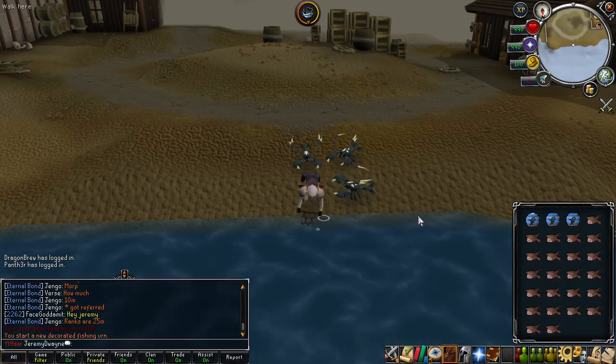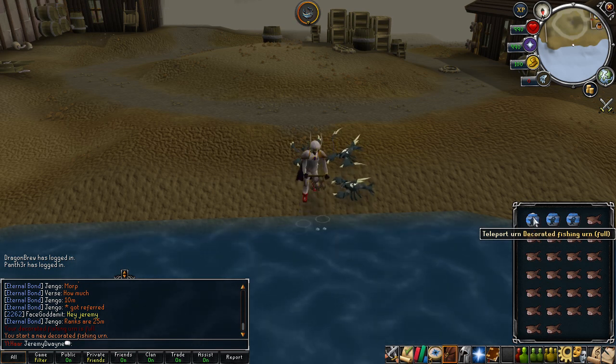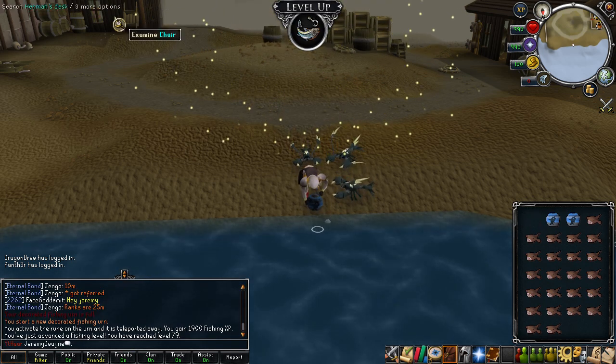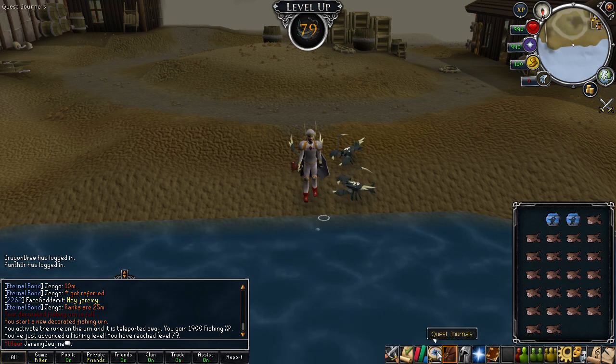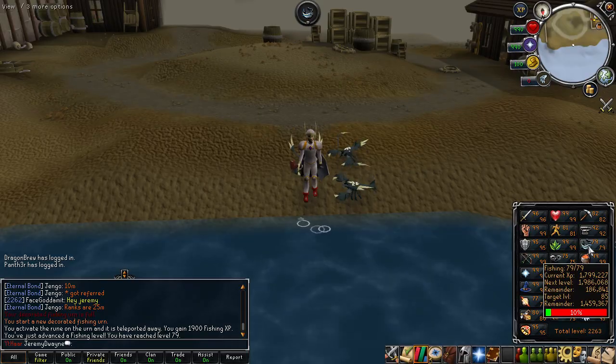What's up everyone, it's Jeremy Dwayne here bringing you episode 13 of my Maxed Out series, which is weekly update videos on my progress to max and completion cape in RuneScape. Today I have a ton of level ups for you guys. I know it has been a little while since I posted one of these — it's been just over a week — and I've been doing a lot of training in that time, a lot of AFK stuff.